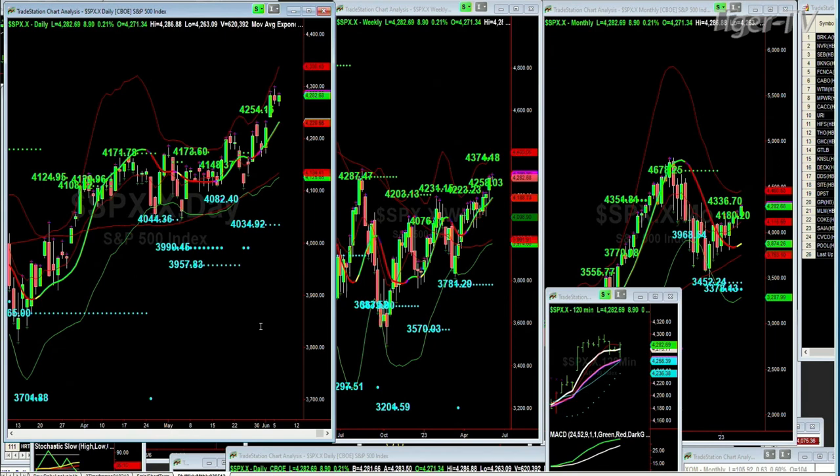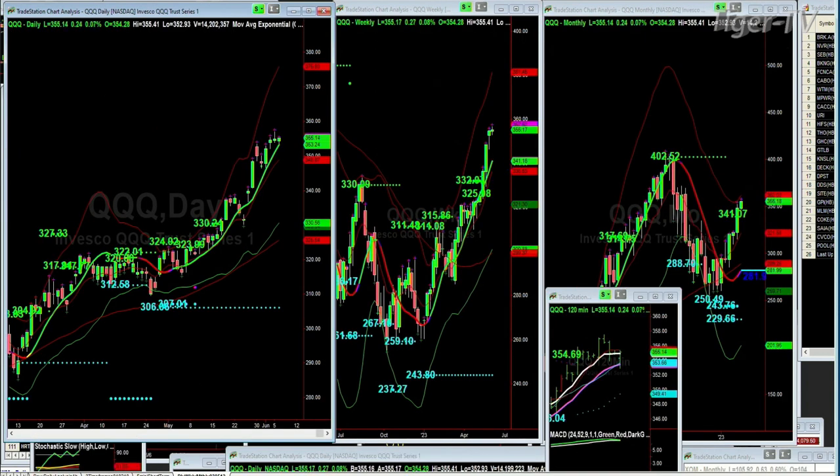The S&P SPX, using my Chapman Wave automated support and resistance levels, has broken above the 4,254 resistance on the daily chart. It has a cluster of 4,230s to 4,250s, even 4,287, as resistance levels on the upside. Once you're through that, 4,374 becomes the next level. Looking at the QQQ NDX100 trading vehicle — beautiful. No resistances to the upside. My eye says we are getting close to the semiconductor area, and the QQQ is taking a bit of a breather while other areas come on strong.